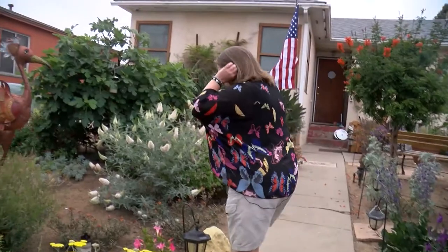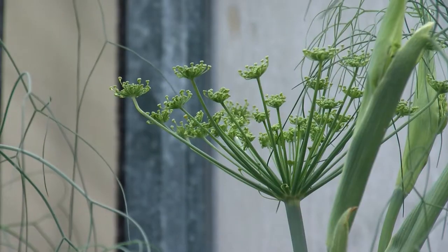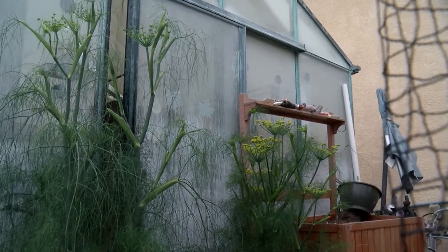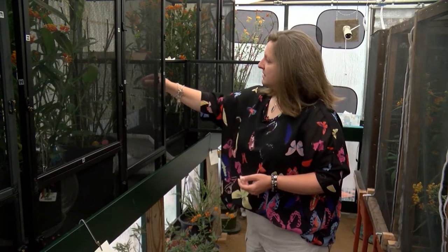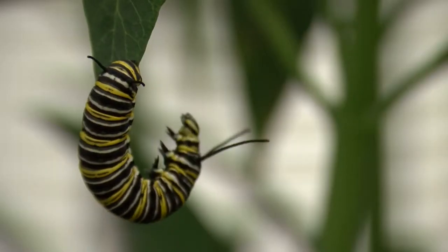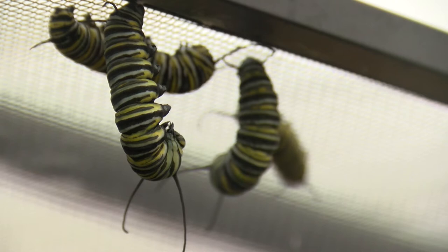Sprinkled among the colorful plants are different kinds of milkweed. That's important to Zamiski because out back she's got an entire greenhouse devoted to raising and releasing monarch butterflies. She separates eggs from tiny caterpillars, separates tiny caterpillars from larger ones. They just eat and eat and eat, and they don't even stop to poop — they just poop while they're eating. They're just ravenous. So if you have a little guy in there, there's a good chance he's going to get a chunk taken out of them.